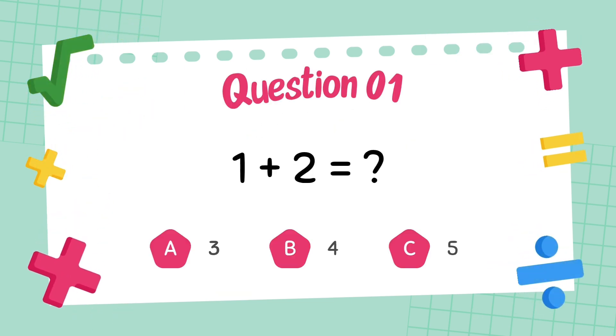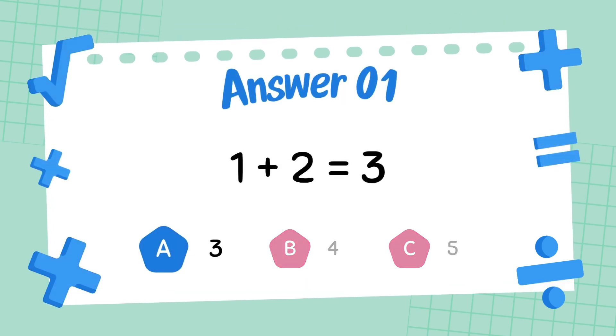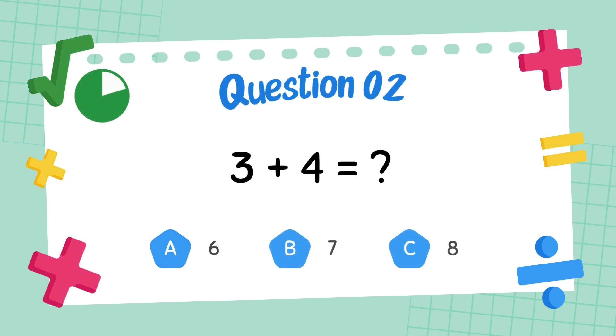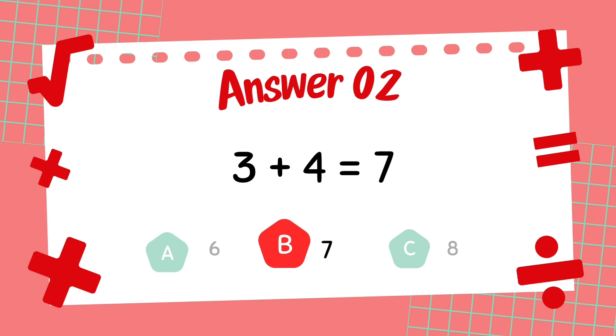What is 1 plus 2? The answer is 3. What is 3 plus 4? The answer is 7.